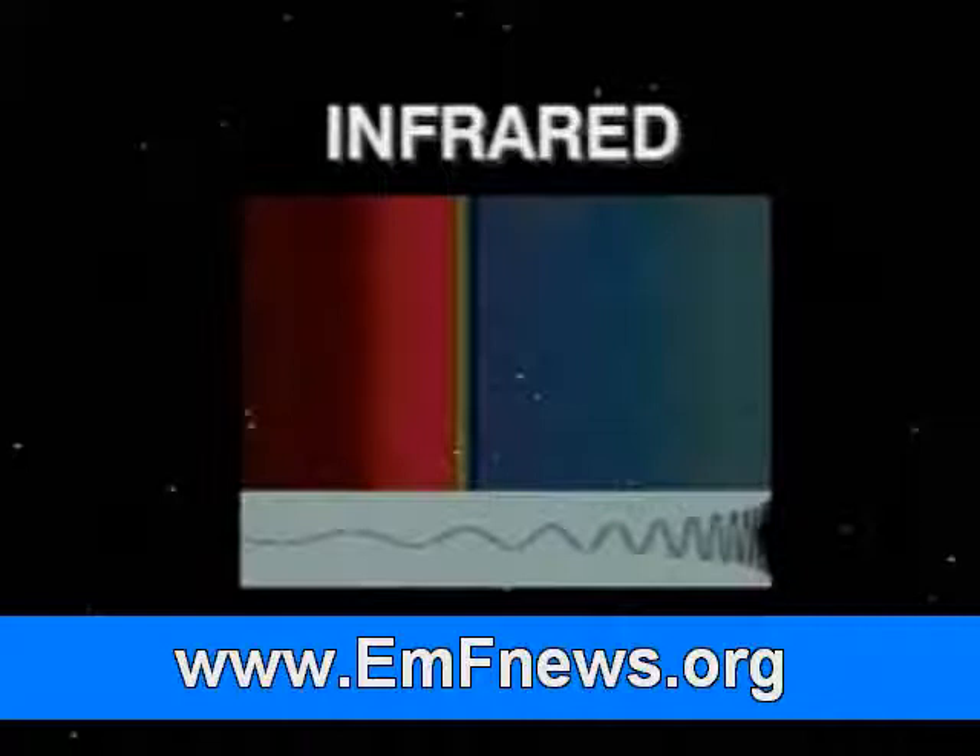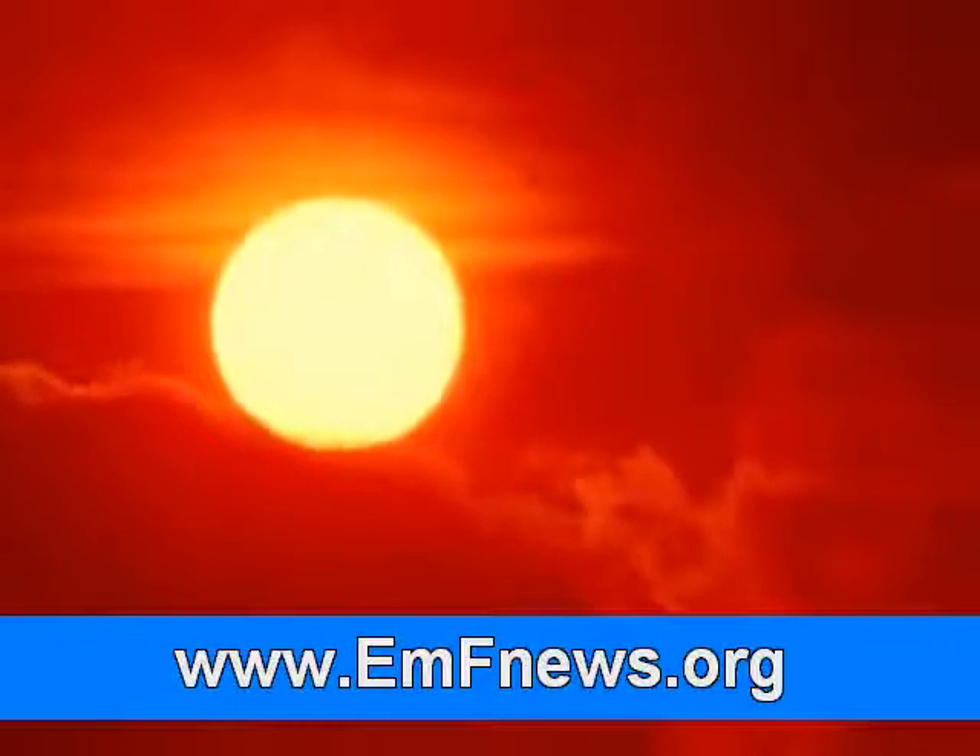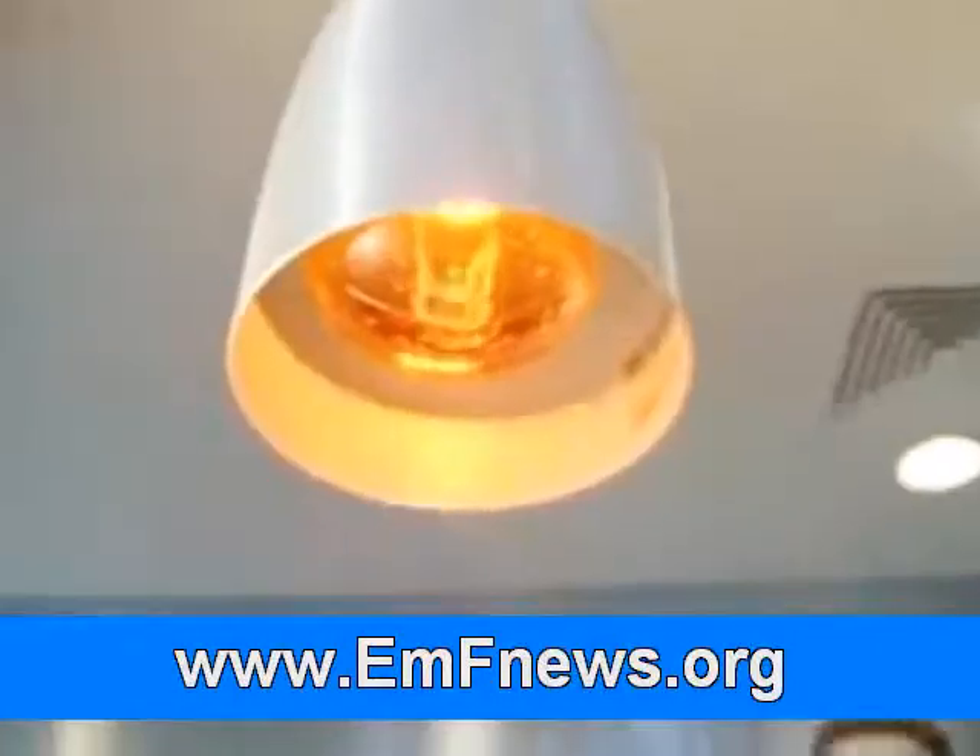Although infrared rays can't be seen, they can be felt. You can feel infrared rays as heat from the sun or a heat lamp.